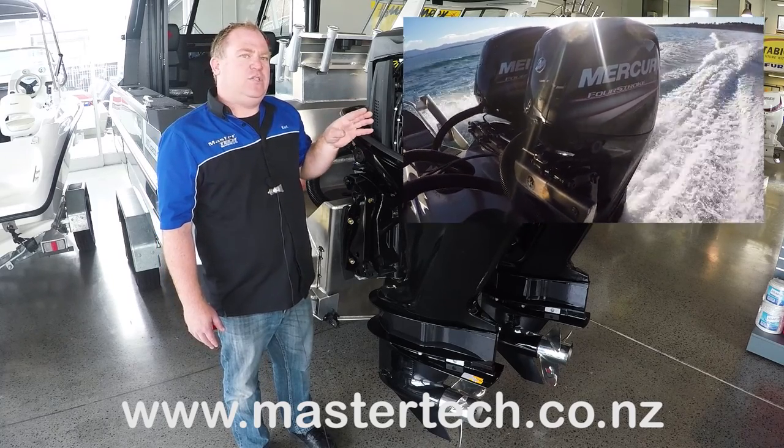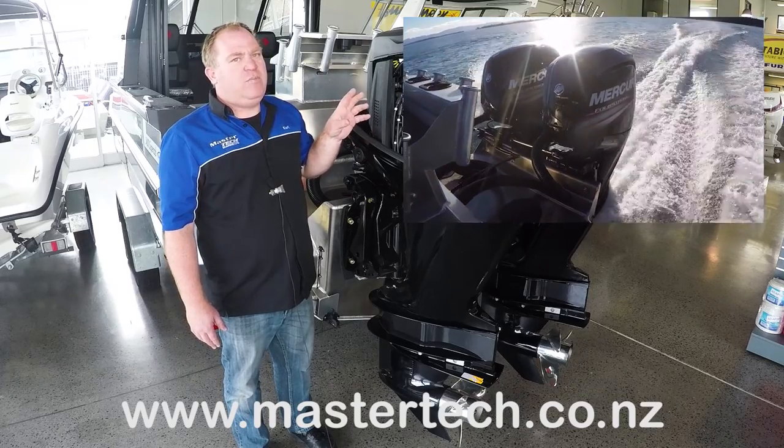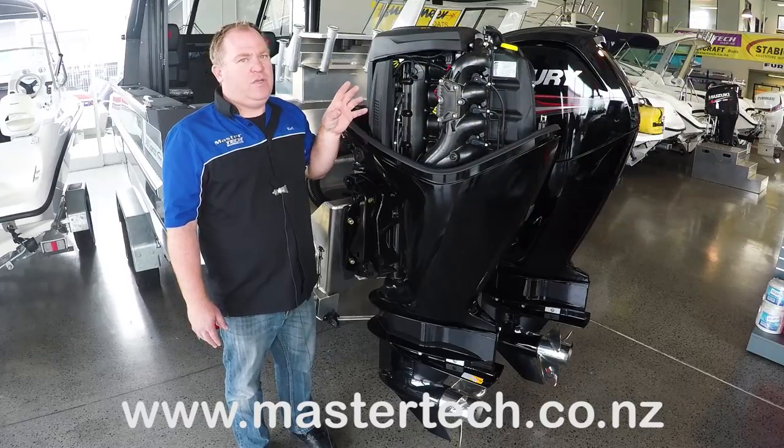They've also built these engines to be durable. If you look at the way things are put together on them, they've really done their homework when it comes to the durability side of manufacturing.